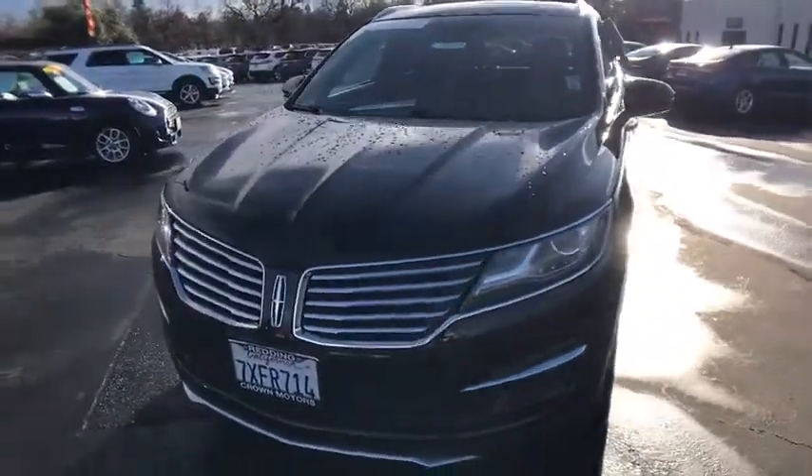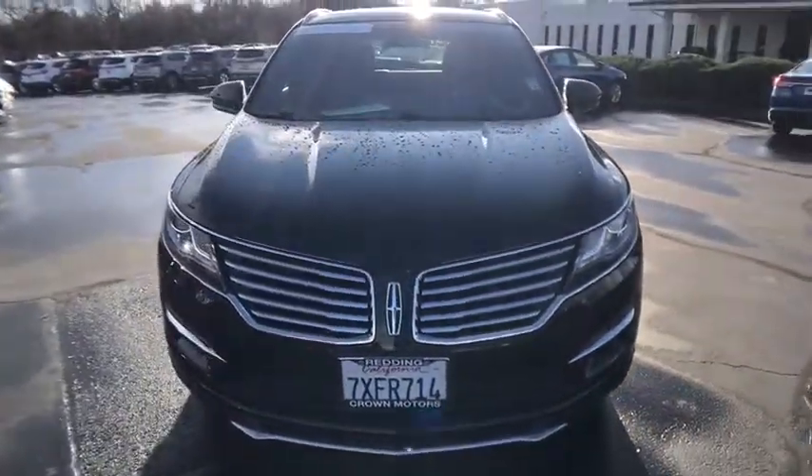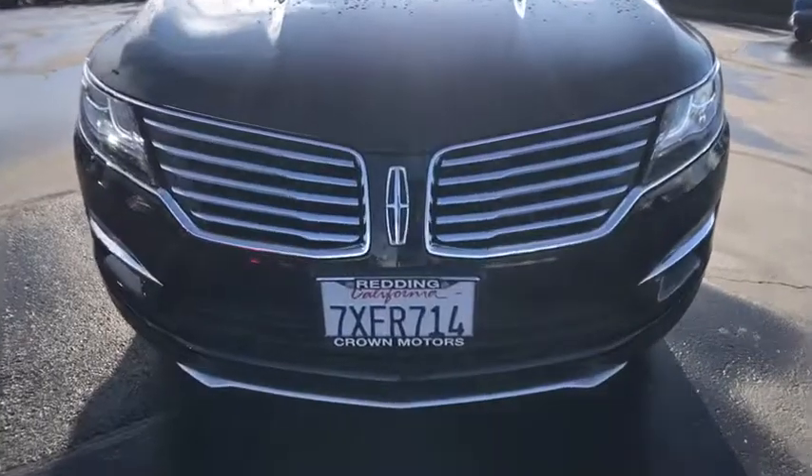Power windows, airbag deactivation, power brakes, side airbag, trip computer.